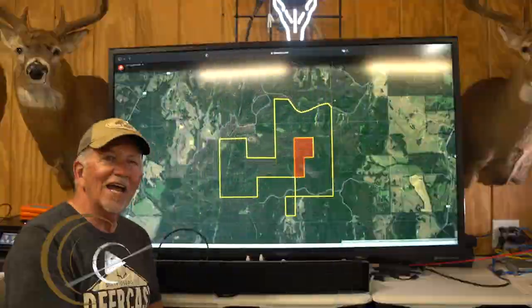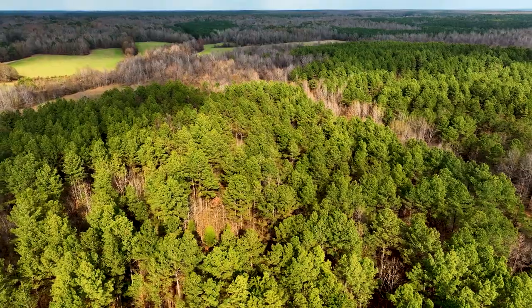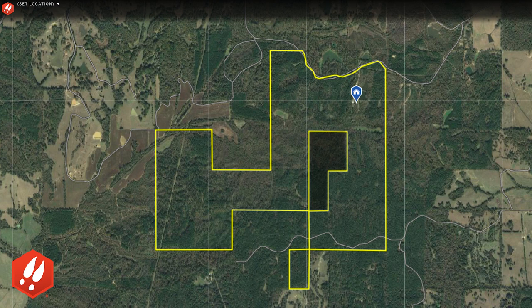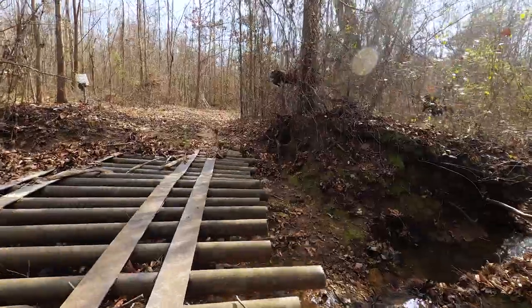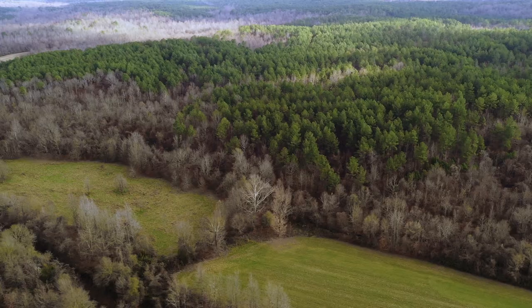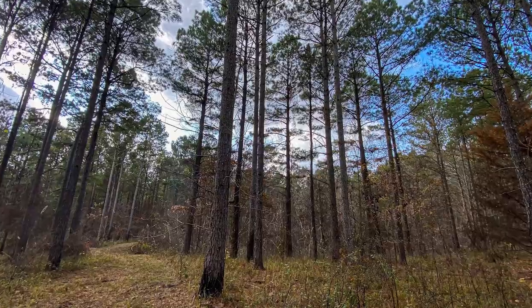One of the absolute delights of our job is being able to bring these to you. Here's another Fundamental Five coming at you from Mossy Oak Properties. We enjoy doing this because we enjoy envisioning what you can build and manage on a parcel like this. This is in southern Holmes County, Mississippi — 740 acres, a nice piece of property. It's about 45 minutes north of Madison, Mississippi, so a pretty good location.